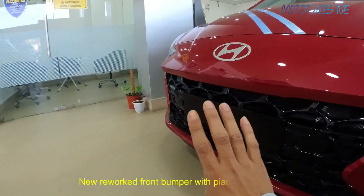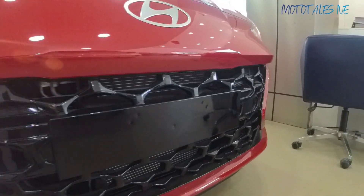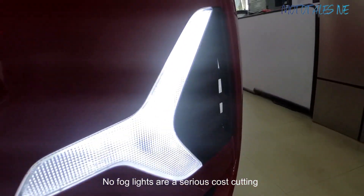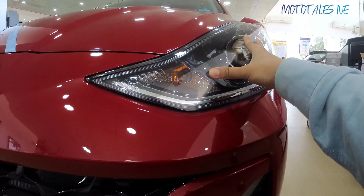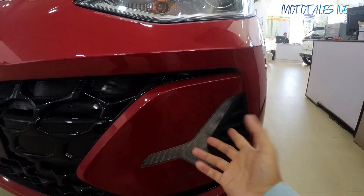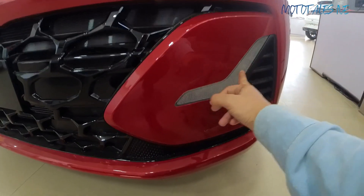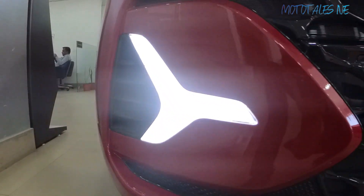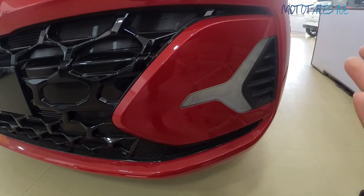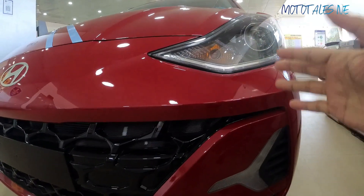The main changes Hyundai has made are to the bumper, which now comes with a piano black finished grille that looks really sporty. There are new tri-arrow type DRLs. Earlier the DRLs were placed in a boomerang shape, but now they've been changed to a tri-arrow shape. The fog lights have been removed — serious cost-cutting has been done. What do you think — should Hyundai have removed the fog lights from this car? Mention in the comments below.